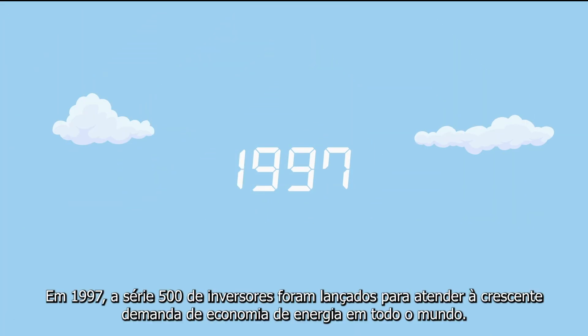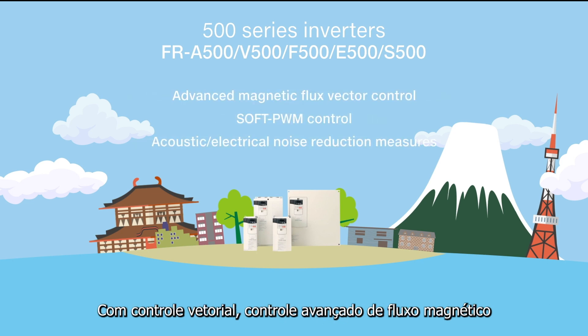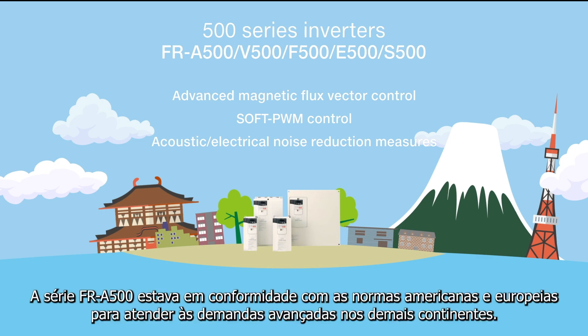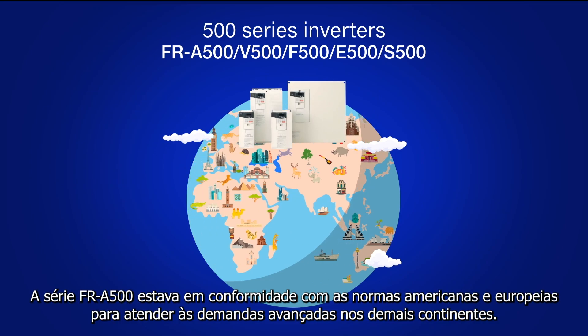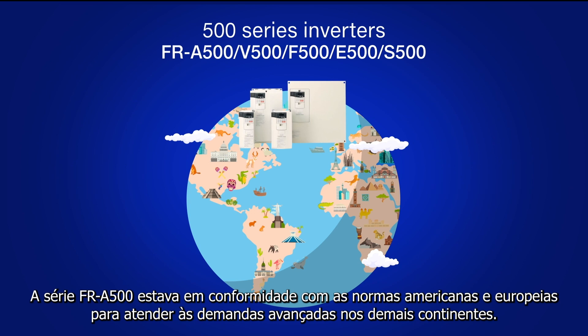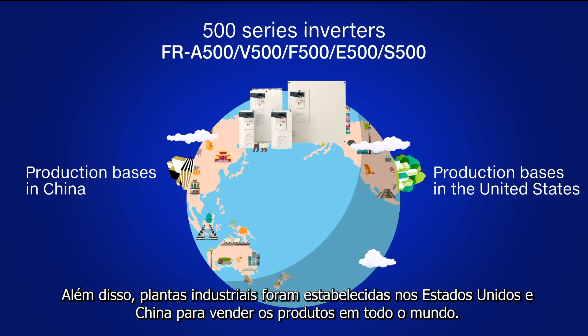In 1997, the 500 series inverters were released to meet the increasing energy-saving demand across the world. Featuring vector control, advanced magnetic flux vector control, and soft PWM control for acoustic and electrical noise reduction, the FR A500 series was compliant with American and European standards. Production bases were established in the United States and China to sell the products over the world.